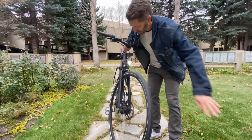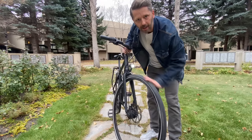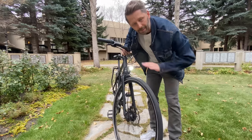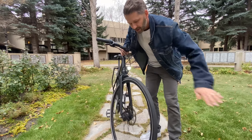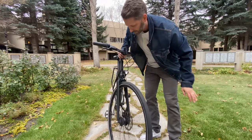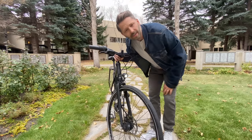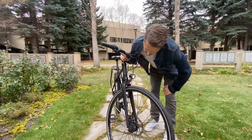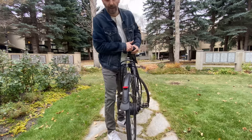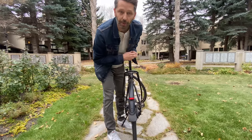One nice thing about modern lights on a good bike — this is my Priority Continuum Onyx — is that these lights have a little capacitor built in. A capacitor is kind of like a small battery, so after you've been riding, when you come to a stop at a stop sign or red light it holds enough power for a couple of minutes to get you through the wait. There's also a rear light built into the fender so you can be seen from behind as well.